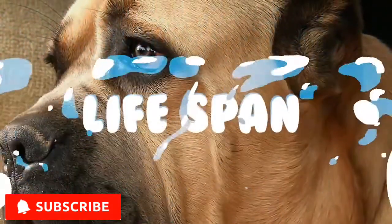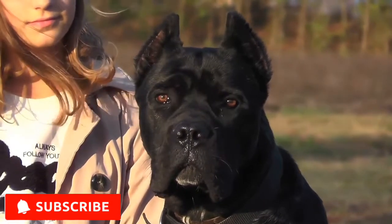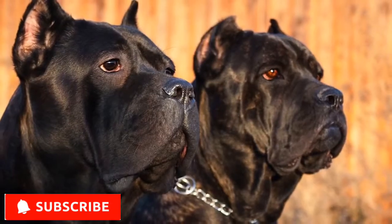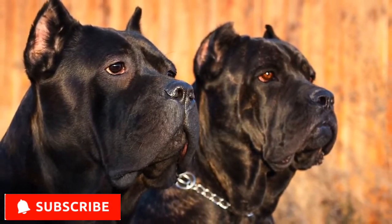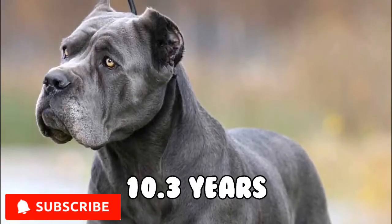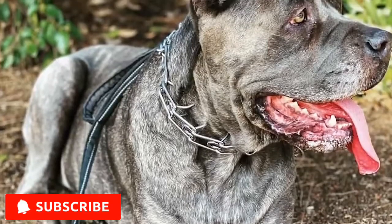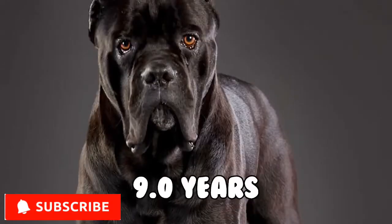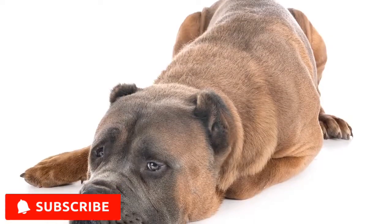Lifespan. Generally, this breed is said to be a healthy dog. Its life expectancy is between 9 to 12 years. A 2017 study of 232 Cane Corso across 25 countries found lifespan varies with different coat colors. The longest living were black brindle dogs at 10.3 years, followed by brindle dogs at 10.1 years, grey brindle dogs at 9.8 years, fawn dogs at 9.0 years, black dogs at 9.0 years, grey dogs at 9.0 years, and other colored dogs at 8.1 years.